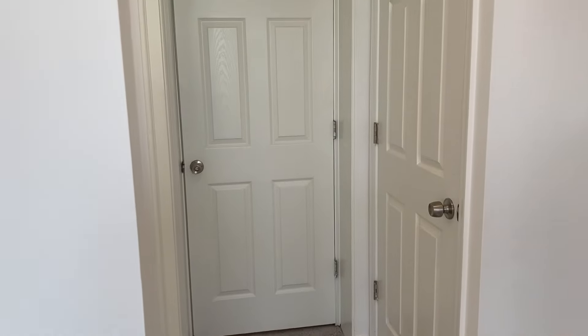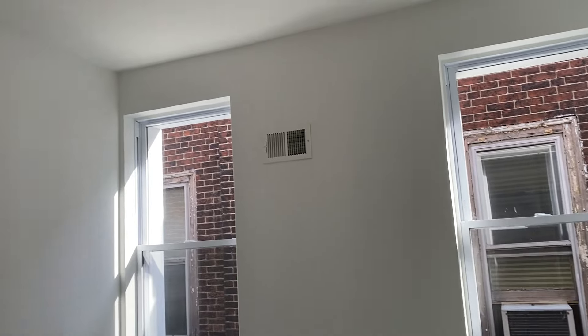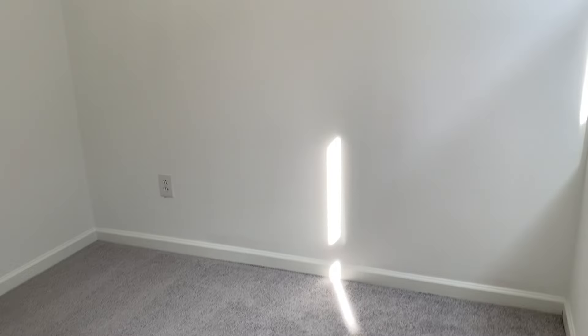The roof was just redone — all of the roofs. So you have a great, well-maintained property. Here's your second bedroom — amazing windows, large closet. There will be a floor plan that goes along with this property to show you the sizes of all the rooms.